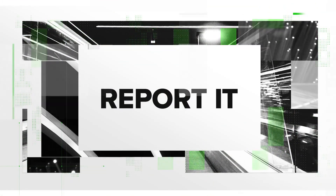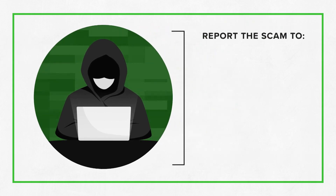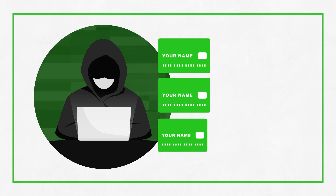One, report it. If you shared your banking information or social security number with a scammer, report the scam to police, your banking institutions, and credit bureaus. If scammers have your social security number, they can open up lines of credit in your name.